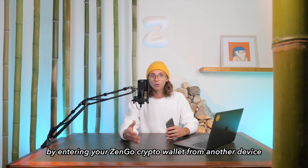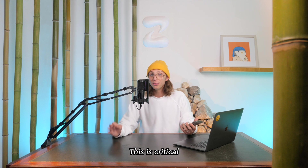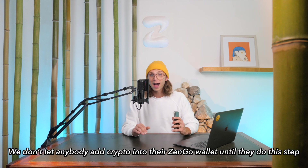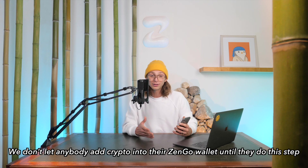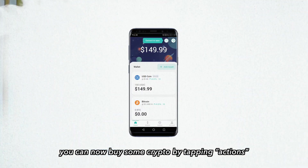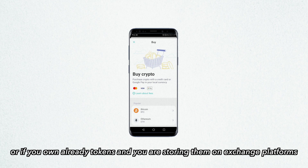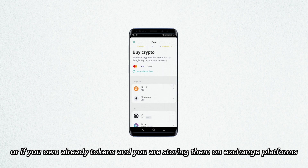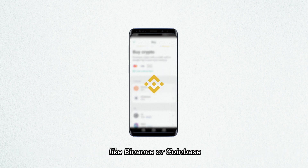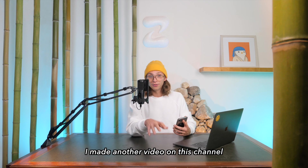So in case you lose your phone, you can always get to your assets by entering your ZenGo crypto wallet from another device like a new phone. This is critical — we don't let anybody add crypto to their ZenGo crypto wallet until they complete this step. Very important! You can now buy crypto by tapping 'Actions' and then 'Buy,' or if you already own tokens stored on exchange platforms like Binance or Coinbase, you can send them to your ZenGo crypto wallet using the correct address.